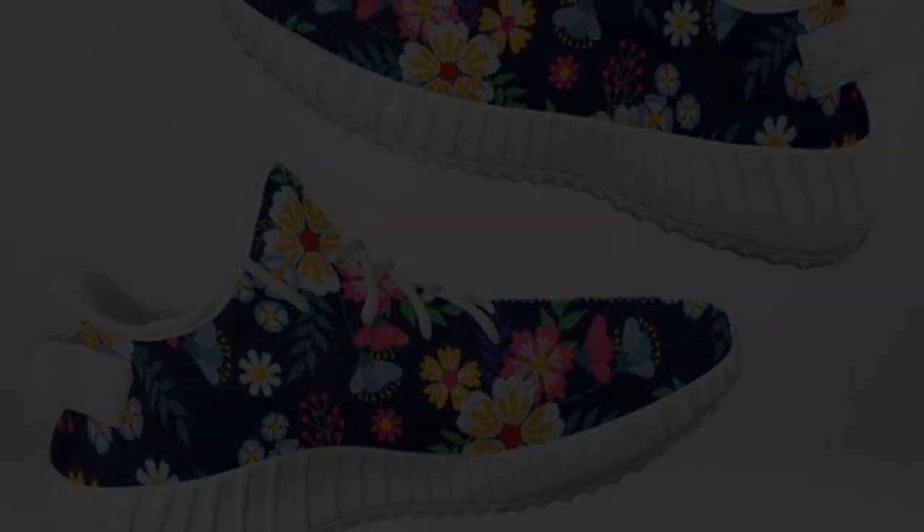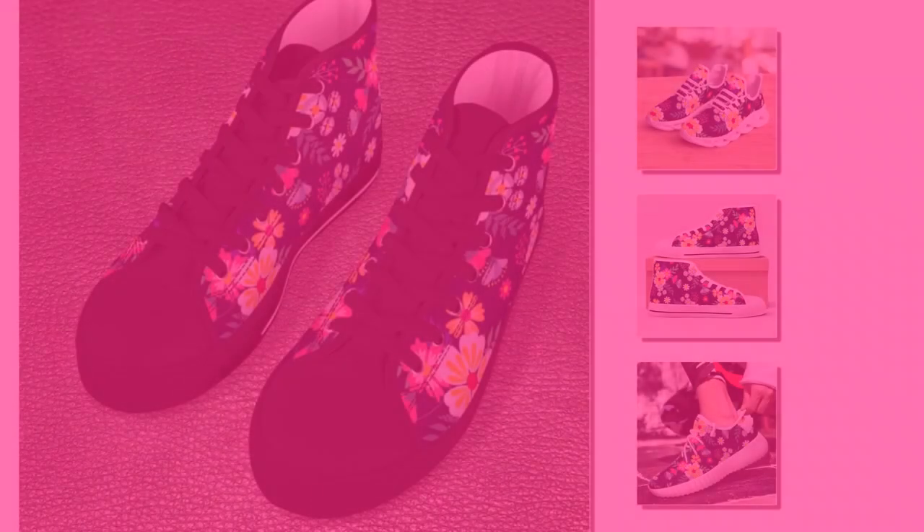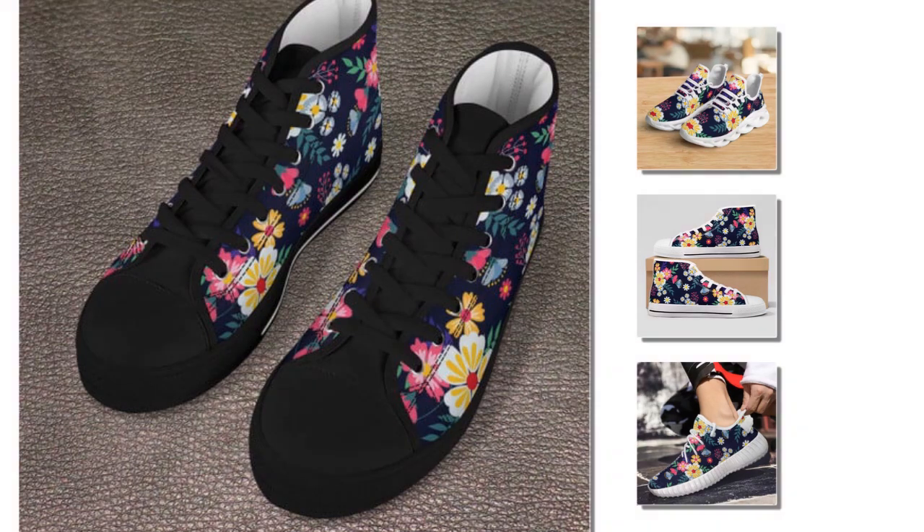A note on sizing and color variations: before we wrap up, due to the manufacturing process and screen settings, the actual colors of the shoes may vary slightly from the photos. Also remember that sizing can sometimes differ, so be sure to double-check the size chart before ordering.